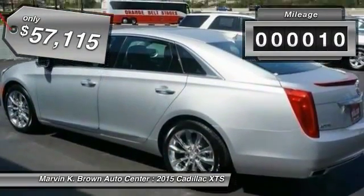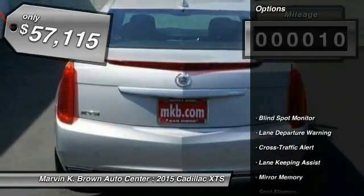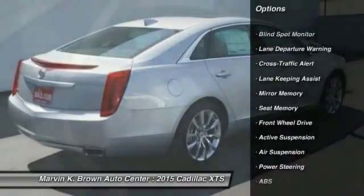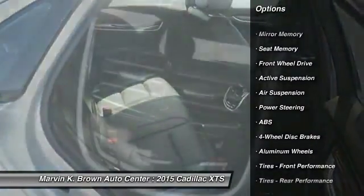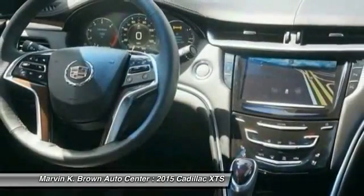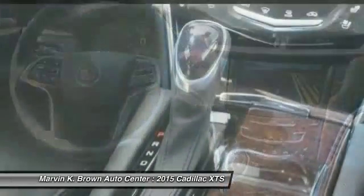This vehicle has less than 100 miles. Here are some of this vehicle's great options: navigation system, traction control, power passenger seat, remote engine start, stability control, anti-lock braking system, driver airbag, adjustable steering wheel, power steering, and floor mats.